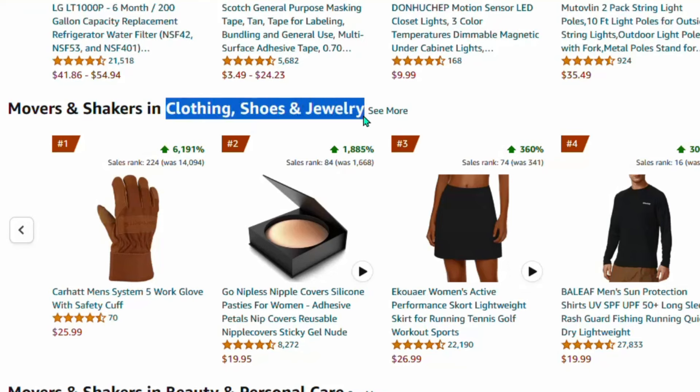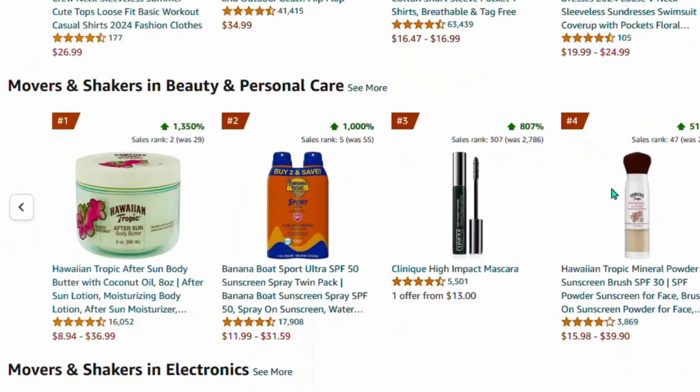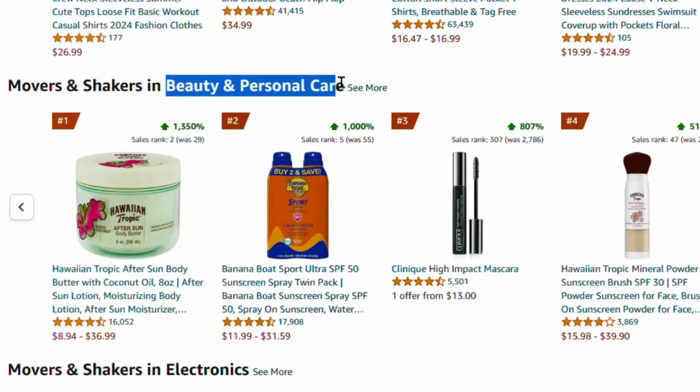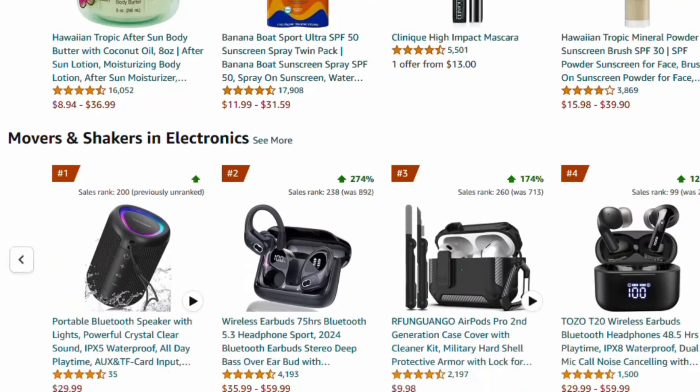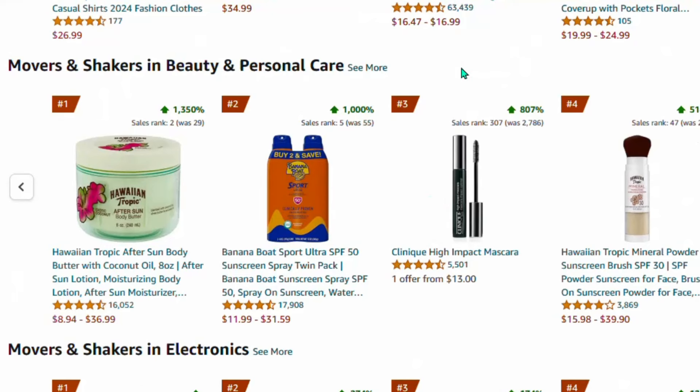There is another niche which is clothing, shoes, and jewelry — you can go for this niche and start promoting those products. You can click the arrow to load more trending products in any niche. Another niche is beauty and personal care — I have been promoting products in this niche for a long time and making money from it. Come down to see all the niches available.